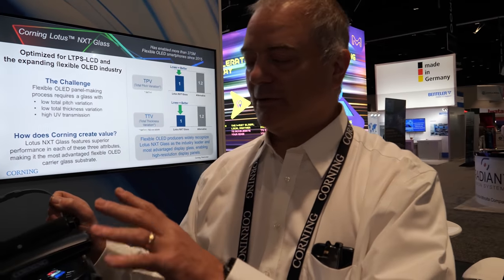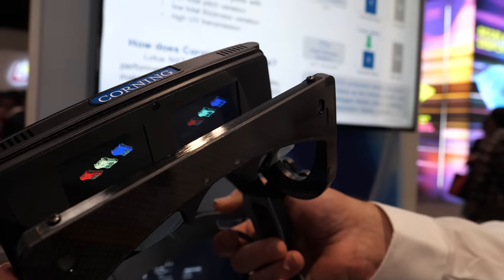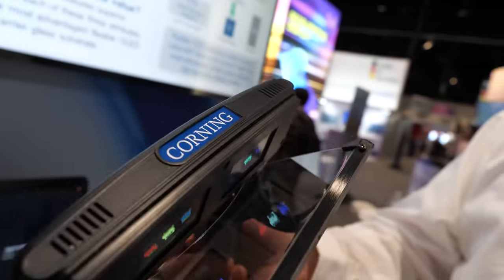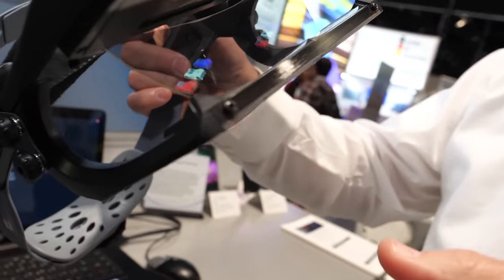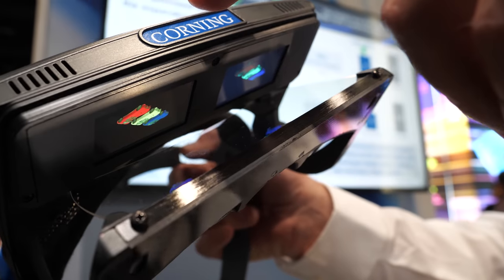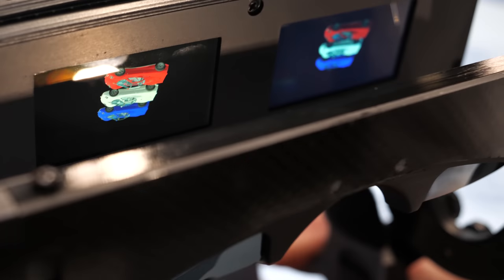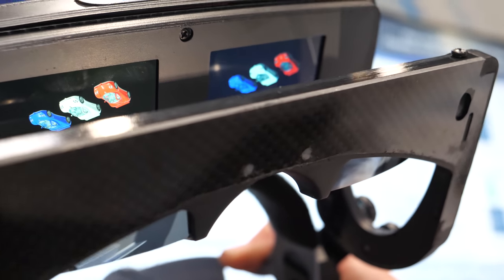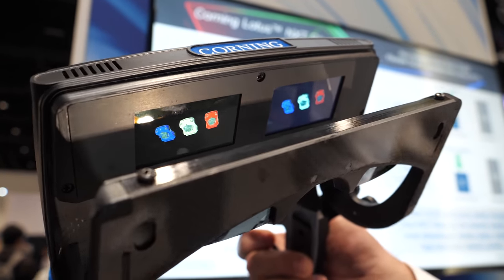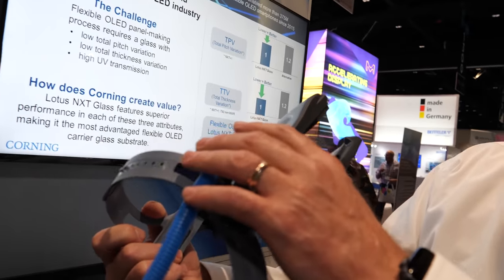My name is Josh Cobb and I'm an engineer who developed some of this technology. This is showing the Lotus NXT glass — well, this outer layer is actually Gorilla Glass. The Lotus NXT is in the high-resolution displays made by AUO that are inside here. That enables very dense pixels — about 1045 pixels per inch.